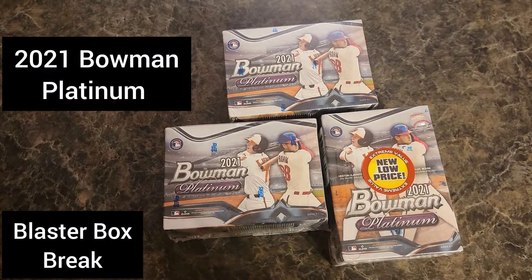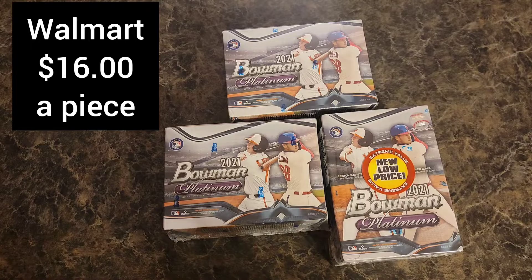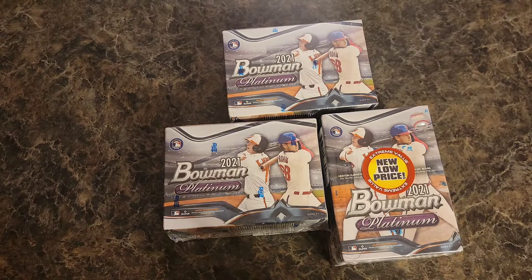What up everybody, Big D here, how y'all doing. We got a blaster break today — 2021 Bowman Platinums. I found these over at Walmart and they were $16 a piece, so see if we can pull anything good. There are quite a few cards in there worth quite a bit of money, although the big name cards were relegated to the hobby boxes, but there's still some good ones you can pull out of these blasters.